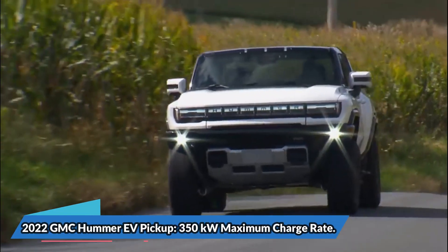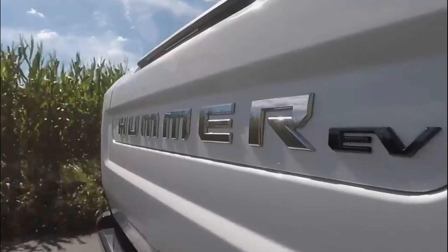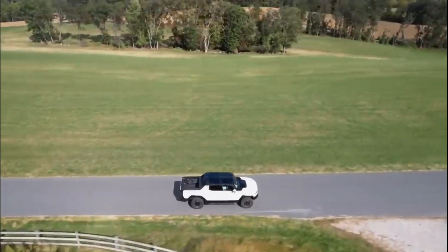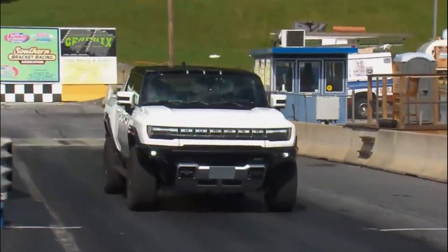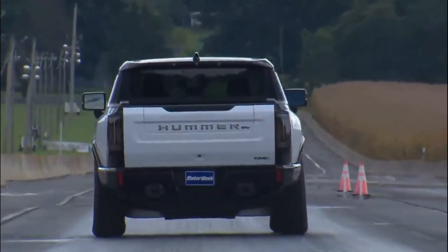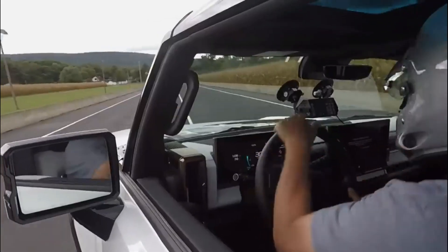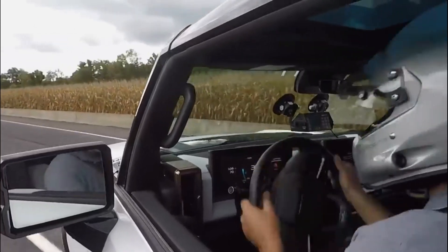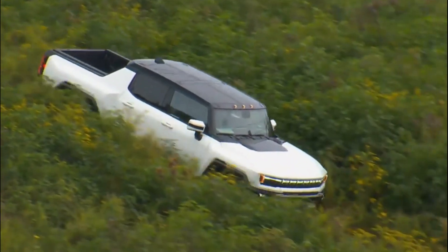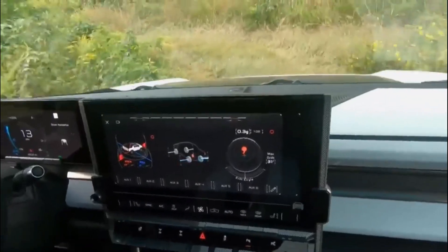The 2022 GMC Hummer EV Pickup takes the top spot with a 350 kilowatts maximum charge rate. The new 2022 GMC Hummer EV Truck is all about excess — it's the fastest truck we've ever loaded our goods onto and one of the heaviest cars we've ever tested. At 350 kilowatts peak charge, which we also observed during our tests, it's the fastest charging EV available. The Hummer EV pickup is currently limited to a 200 kilowatt-hours battery pack and tri-motor configurations, and with a charge it can cover up to 329 miles.